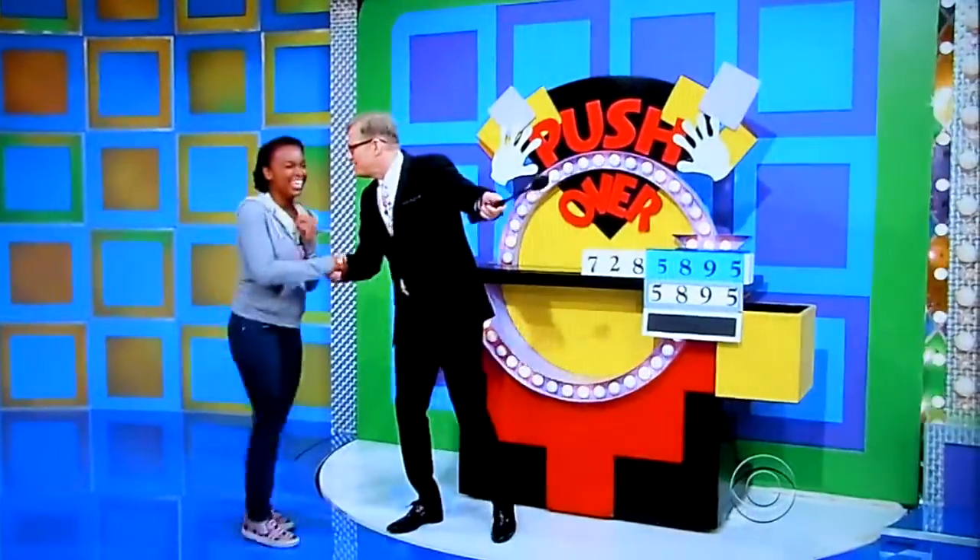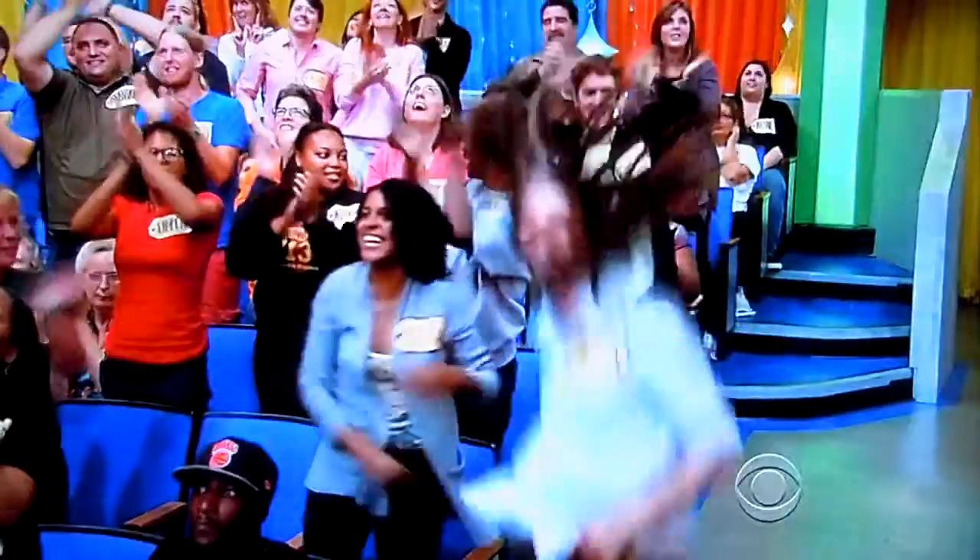Good! Come on back. We've got more price games coming up on the second half of The Price is Right. See you soon.